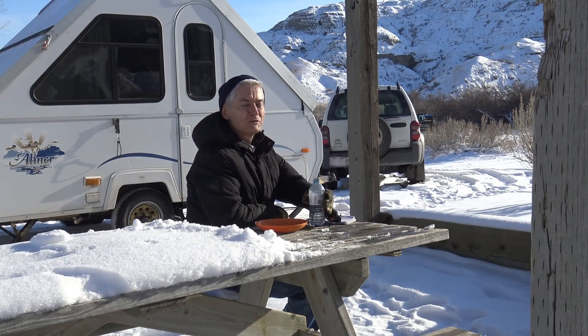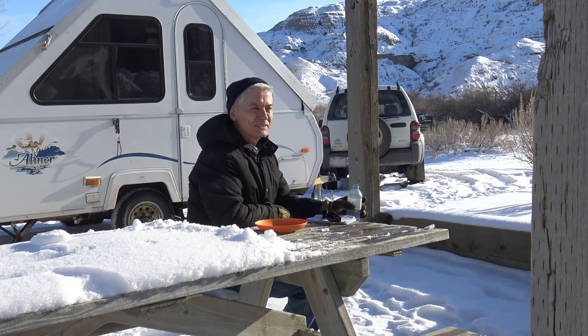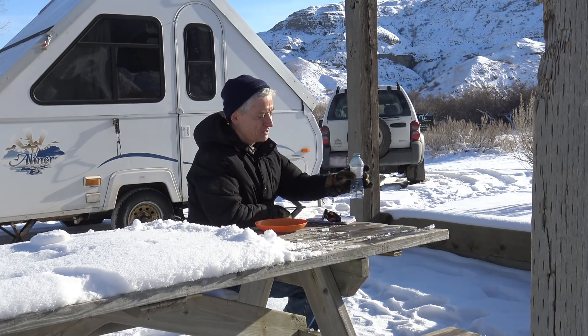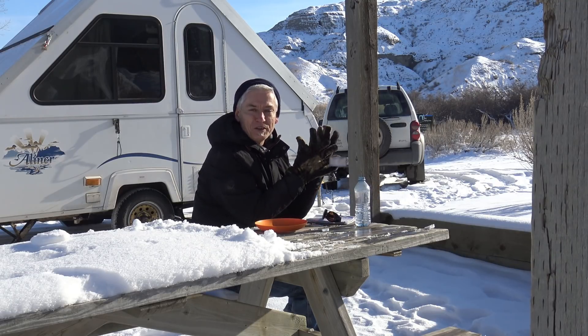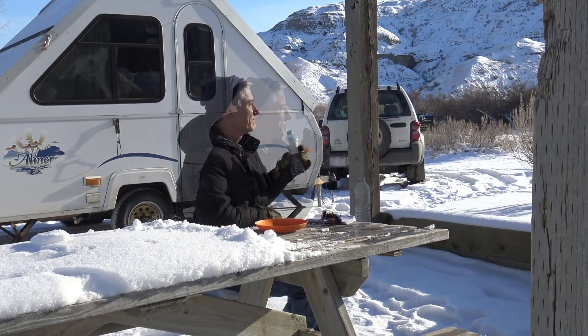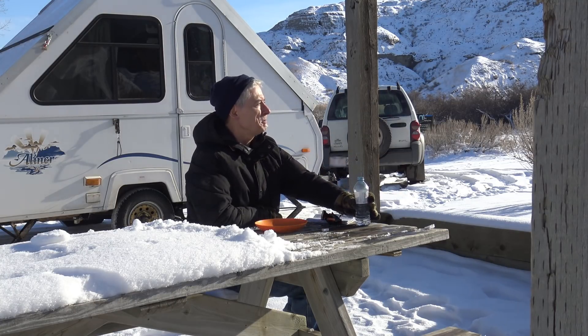Some people thought I was being a little bit of a wuss by going to an RV park in the wintertime. But it's not about being a wuss or not — this isn't about how manly you can be in the winter, it's about having fun. And this is so enjoyable being out here with the coyotes.